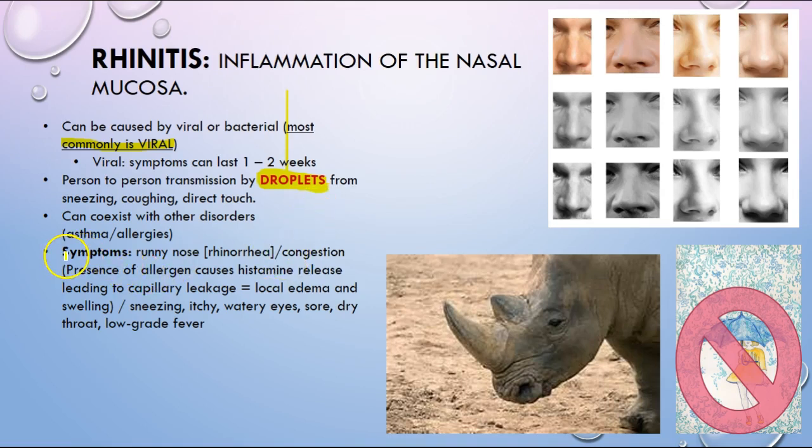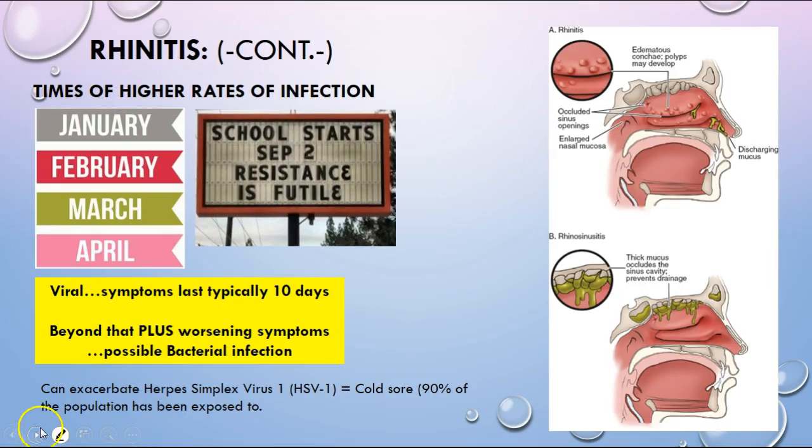A lot of symptoms are going to cross over and you can see some coexistence of disorders. With rhinitis, we're talking about the nose — you have a runny nose, might also have itchy watery eyes, sore throat, and sometimes a low-grade fever. This is basically addressing the common cold. If you work in clinics, pediatrics, or MD offices, you're going to see higher incidence during the winter months — January, February, March, and April — and when kids go back to school.